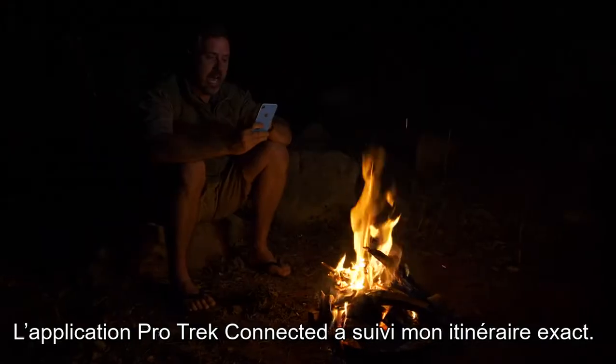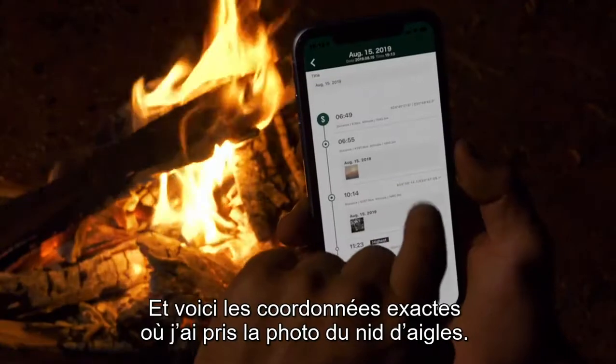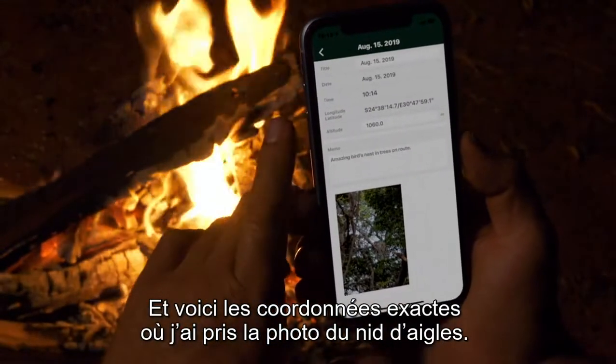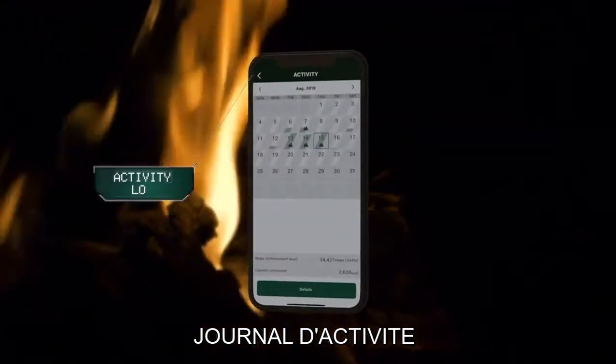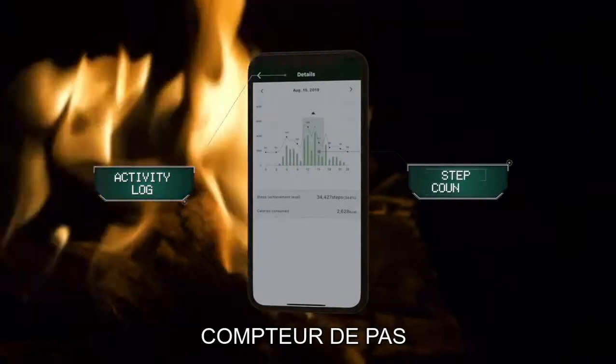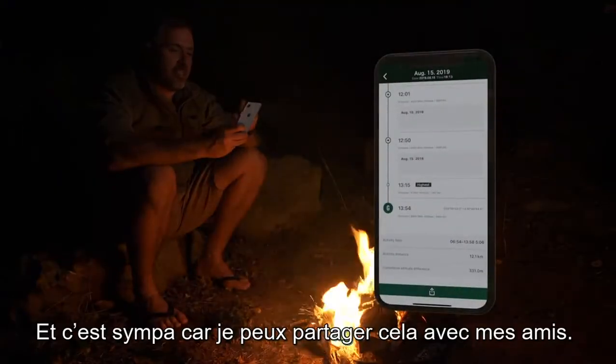The ProTrek Connect app has plotted my exact route. And here are the coordinates where I took the picture of the eagle's nest. Now this is great — I can share it with all my friends.